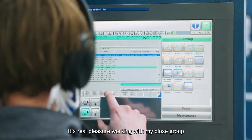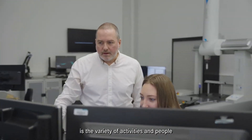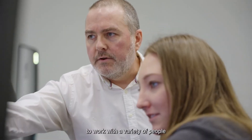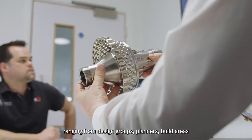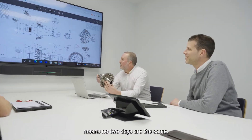It's a real pleasure working with my close group within machining, but my favourite part of the job is the variety of activities and people that I get to work with each day. I'm fortunate to have the opportunity to work with a variety of people from many areas within the team, ranging from design groups, planners, build areas and human resources, and there's no two days the same.